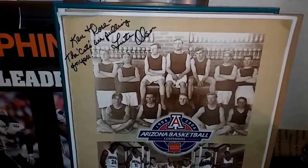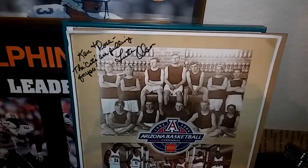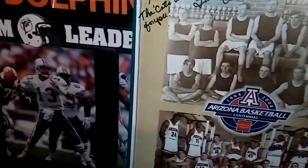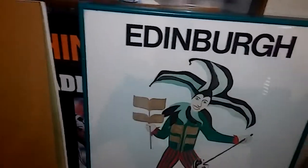Arizona Wildcats, excuse me — and I hope I got that right. Anyways, this was signed by him, a poster. Looks like the 03-04 team. And then there was this random — I don't know — this was with it. Some Edinburgh Festival, 1980. Don't know what that is. It's foreign, obviously.